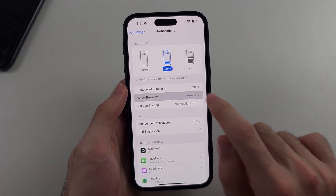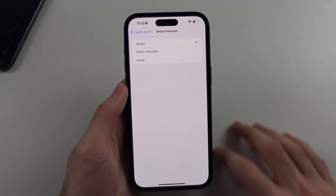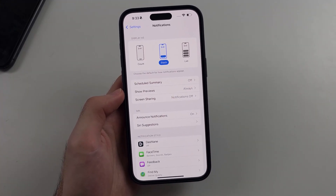Also under Show Previews, you want to set this to Always — otherwise the iPhone will hide the notifications until you lock your device. I hope this helps.